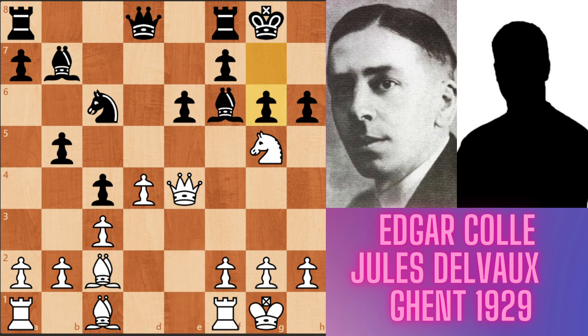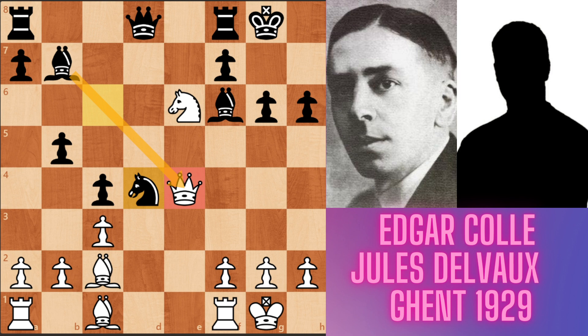Now white made a sacrifice — knight takes e5. In the game, black played f takes e5, accepting the sacrifice. Instead of this, if black played knight takes d4, a discovered attack to white's queen — white queen takes d4. Now both queens are hanging on the board. Black played queen e7. White may play queen to e3, queen takes e6, queen takes e6, exchanging queens, f takes e6, bishop takes h6, attacking the rook. Bishop g7, interposing. King takes g7.